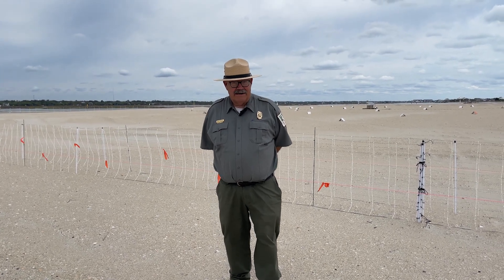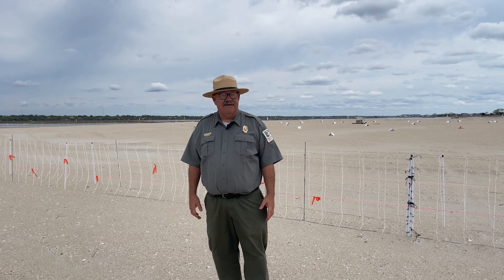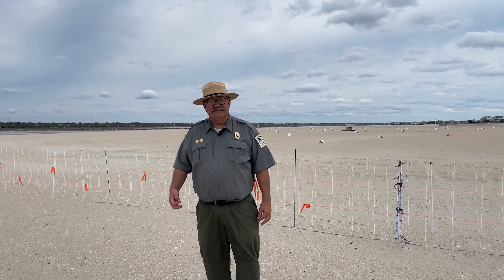Hello, this is Ranger Mike Walker at Huntington Beach State Park, and today we're going to be talking about some of the conservation work that we're doing to protect imperiled shorebirds and seabirds.